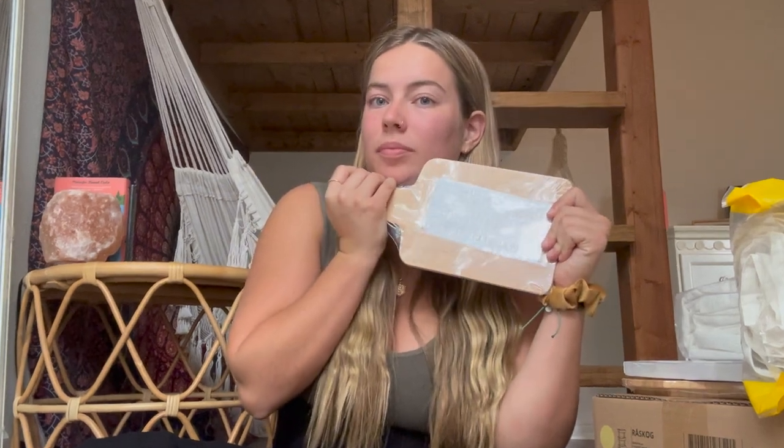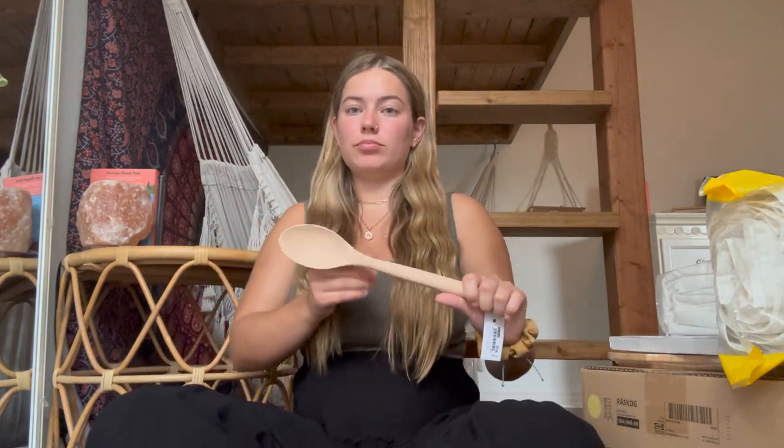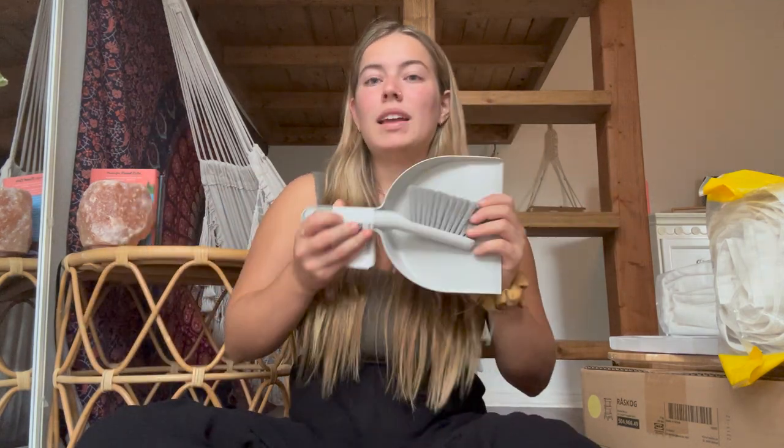Next I got these — they're not surge protectors, they're just extension cords so I have more outlets. They have like six outlets but I didn't think I needed that many. Next I got this little cutting board — realistically I'm not sure how often I'll use it, but it's cute and I could use it as a cheese board. I got a wooden spoon because I have a rice cooker.